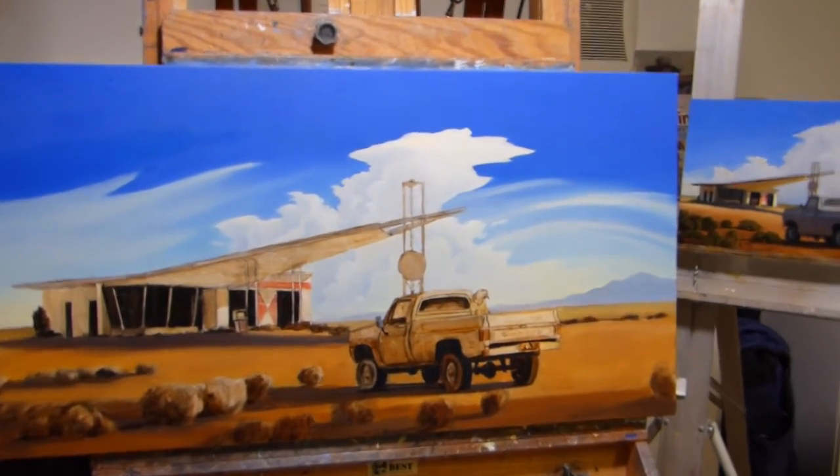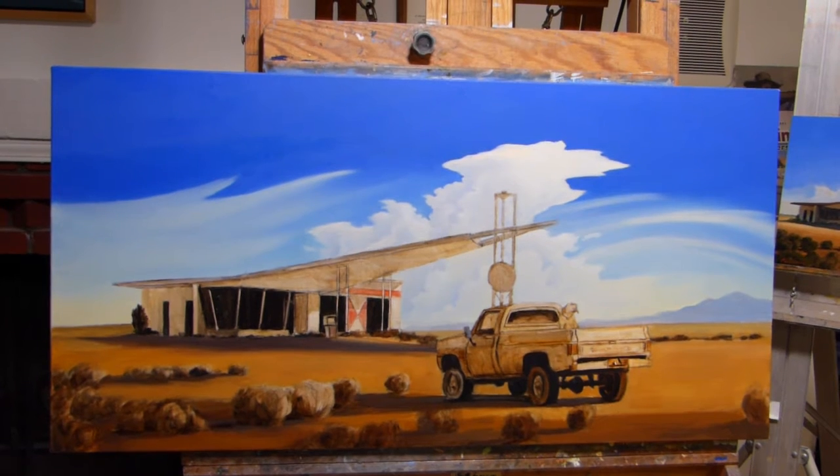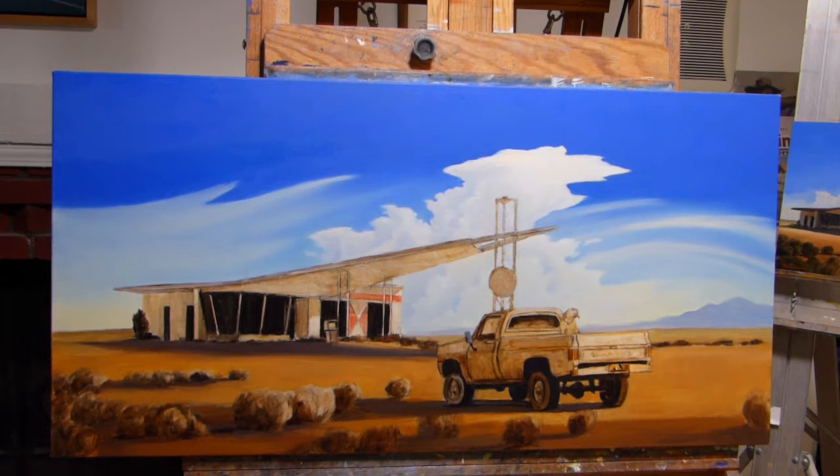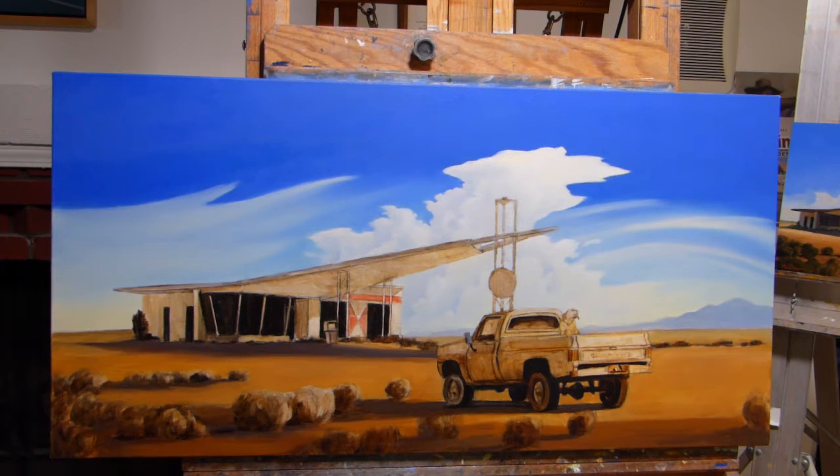So this painting is underway. I've got the sky pretty much where I want it to be, and most of the remaining work — quite a bit of work — is going to be in the foreground, just adjusting color, light, defining areas and so forth.